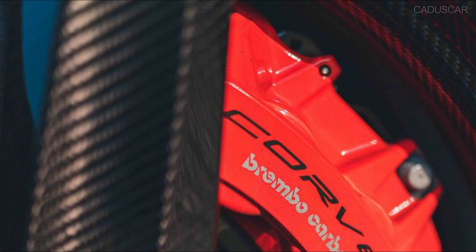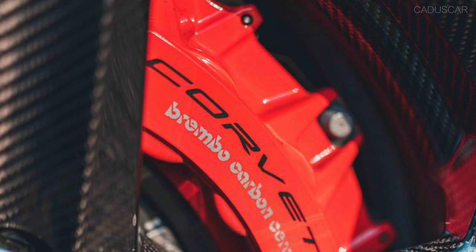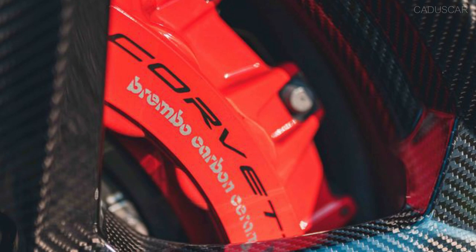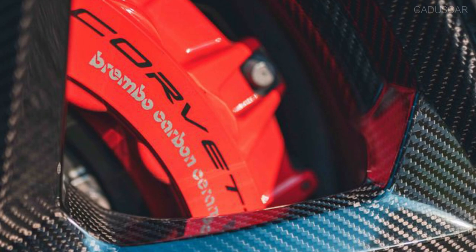Braking it down. What speeds up must slow down. All Z06s are equipped with massive Brembo 6-piston front and 4-piston rear brakes, with different caliper designs for steel and carbon ceramic rotors. Standard Z06s run steel rotors; carbon ceramics are optional. All Z07 package cars get carbon ceramic standard. Both brake packages are fully track-capable according to the Corvette engineers.